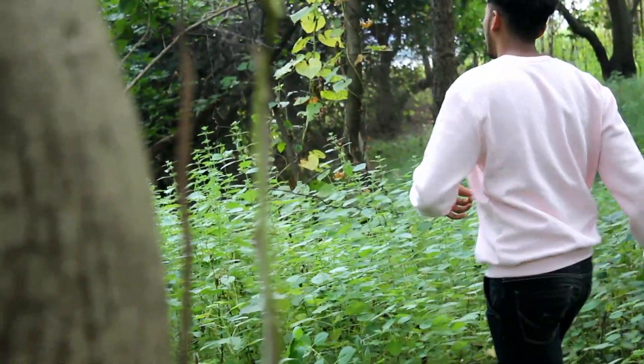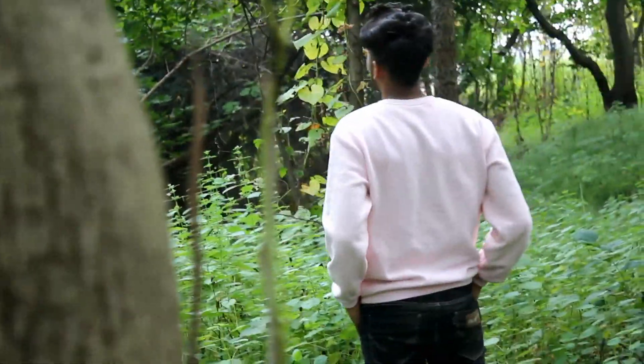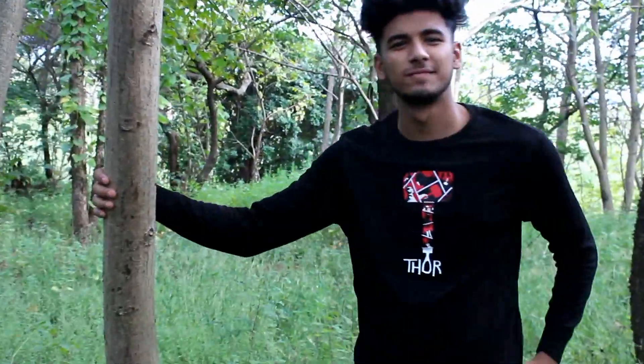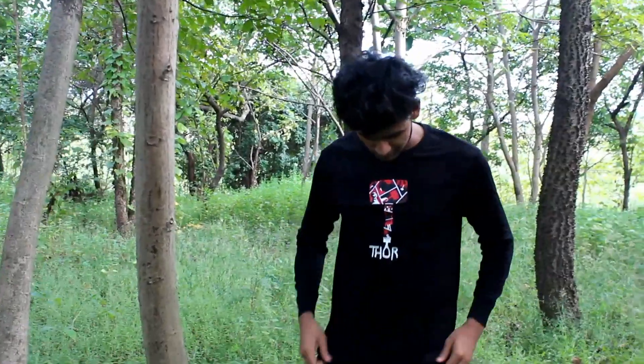I bought this from H&M — they have a vast variety of sweatshirts and hoodies, so you can buy from there. This is a printed sweatshirt, not heavily printed, because a heavily printed one looks much more funky.